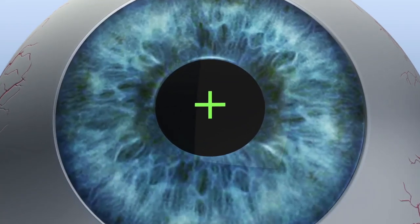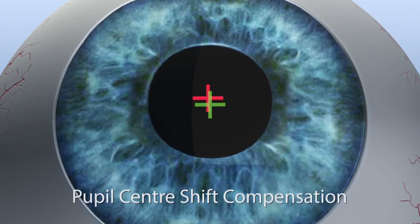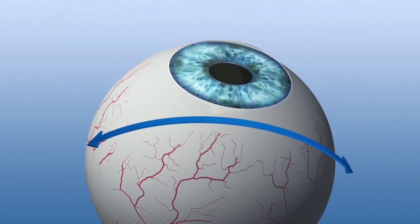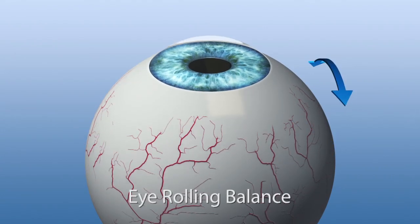Simultaneously with pupil detection, the eye tracker also detects the limbus and compensates for the pupil shift under different light conditions. In an unrivalled intelligent way, the eye tracker determines and compensates for all rolling movements of the eye.